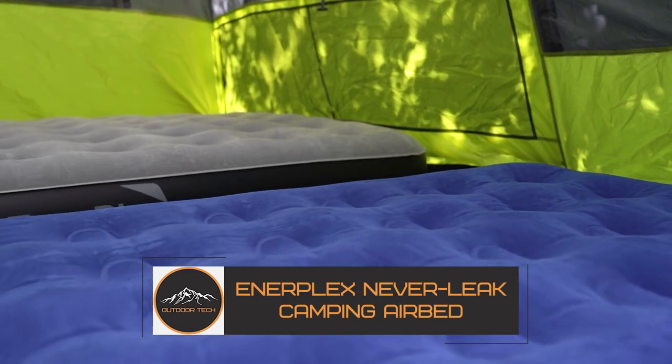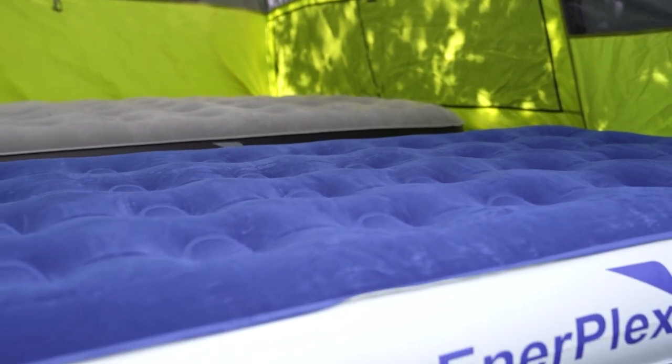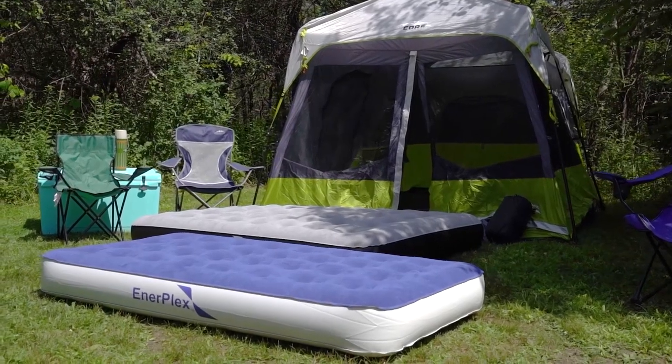This mattress is perfect for camping, picnicking, or even as an extra guest bed. It features a high-speed pump that inflates the mattress in just 2 minutes, so you can get straight to enjoying your time outdoors.